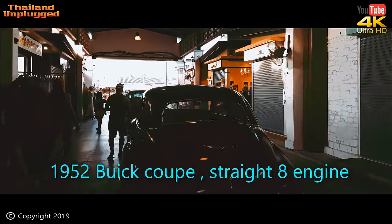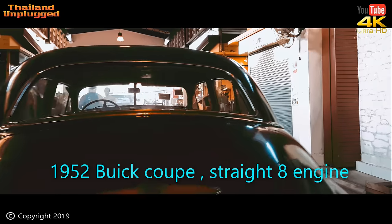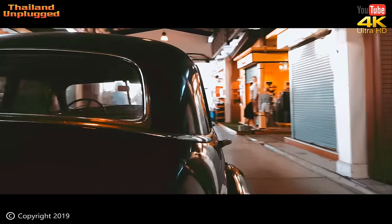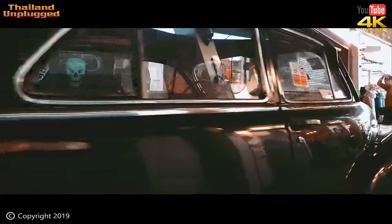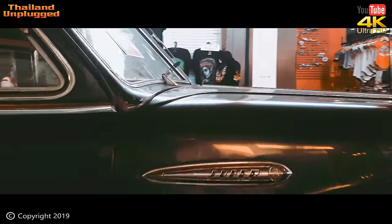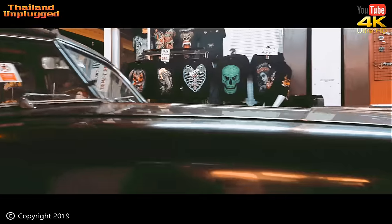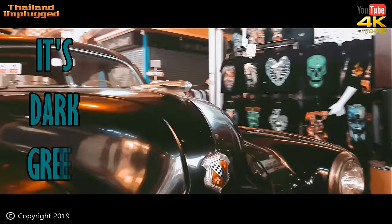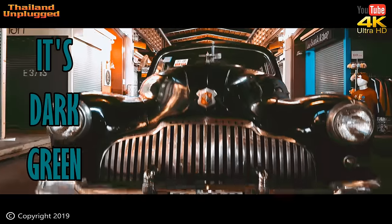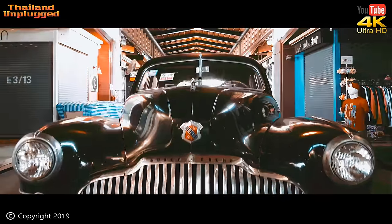This gimbal I use has got a mind of its own — it keeps pointing where it wants to point, nowhere where I want to point it. I wouldn't have a clue what car this is. The owner of the Ratfae market brings in a lot of vintage cars and does them up. Anyway — Super, whatever Super is. It's a Buick. Yeah, a nice big black car. That's what you need around Bangkok. Buick 8, I think — eight cylinder.